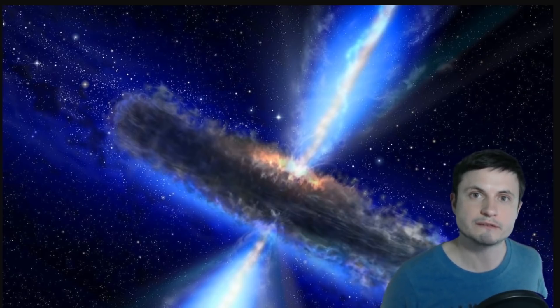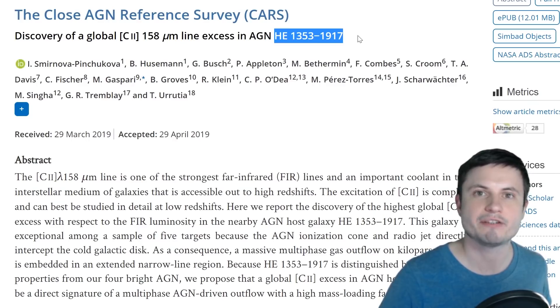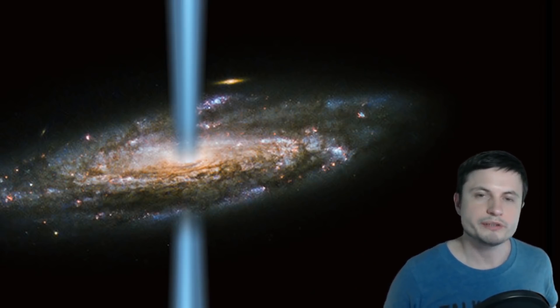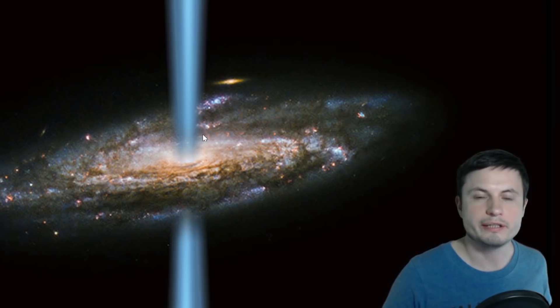A PhD student got lucky enough to travel on the airplane SOFIA, which has a telescope inside it. Using this telescope, she looked around five nearby galaxies with active black holes — galaxies with very powerful central regions, so-called AGNs or active galactic nuclei, producing a lot of radiation. But one of these galaxies, known as HE-1353-1917, was exhibiting something unusual: a lot of ionized carbon emissions typically associated with star creation, but coming from right at the center of the galaxy.